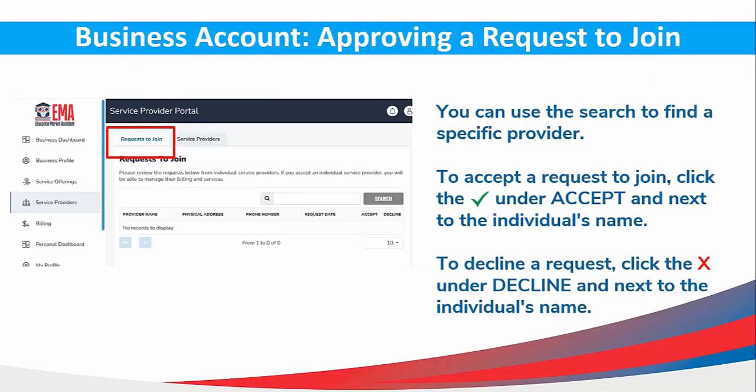You can use the search to find a specific provider. To accept the request to join, click the check mark under Accept next to that individual's name. To decline a request, click the X under Decline next to the individual's name.